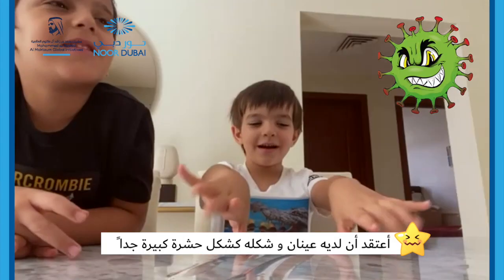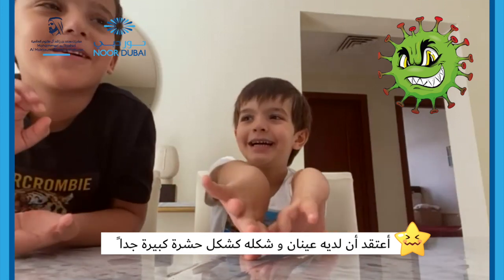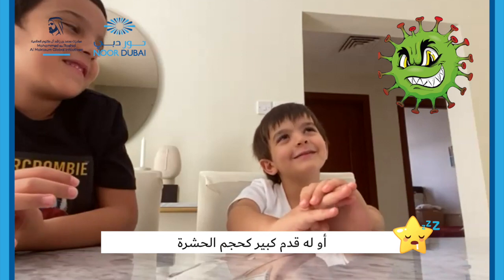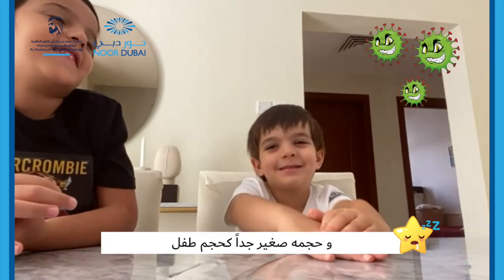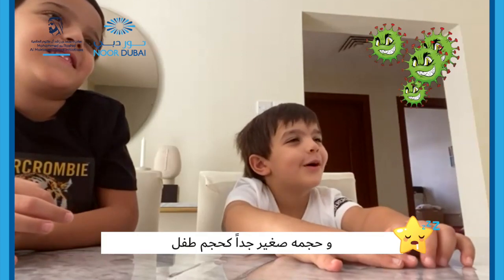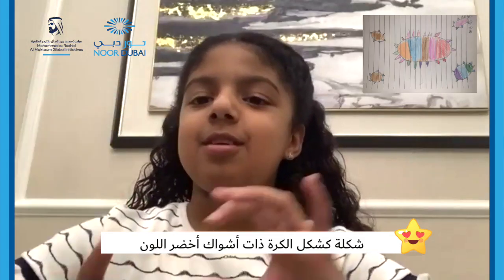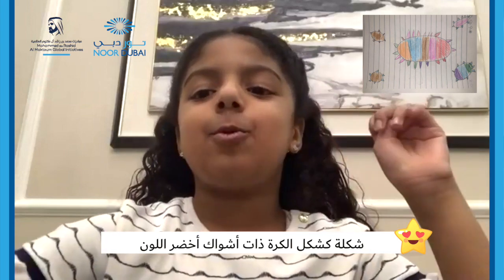I imagine it to look like it's bad. I think it has eyes and it's a very big bug — actually a tiny bug. It has big feet and it's super tiny, like a big bug — a bug that has pointy stuff and it's oily blue.